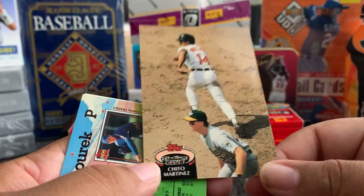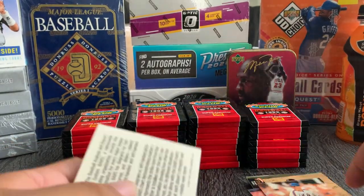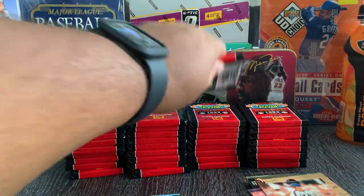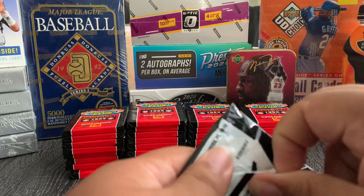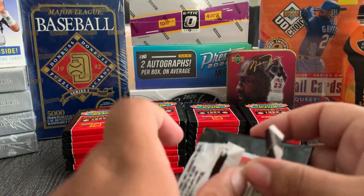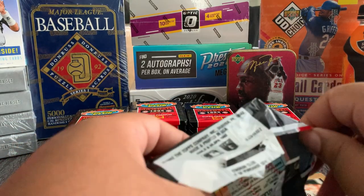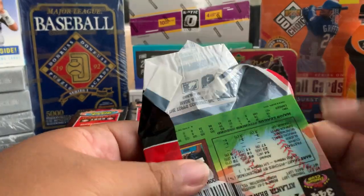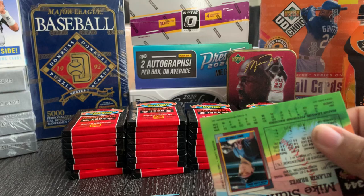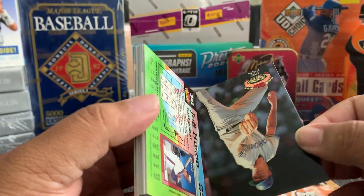Here we got Chico Martinez, another Topps card. Baseball is my favorite sport — a lot of this stuff brings back memories from when I was younger. It's dope to see some of these guys are now coaches, or their kids are playing professional. Some of them are front office guys now.